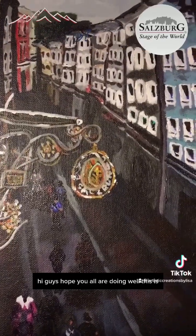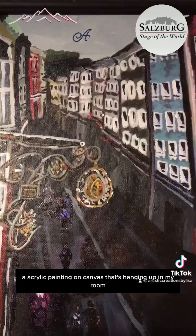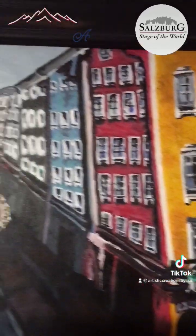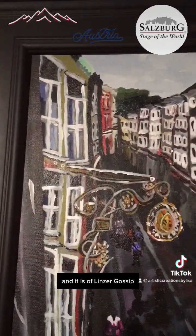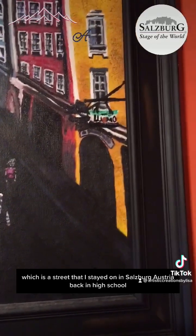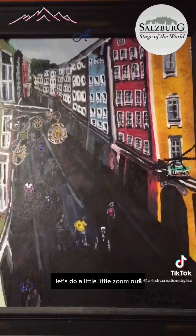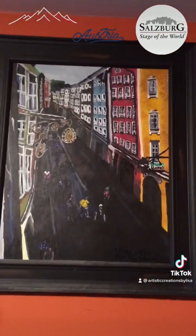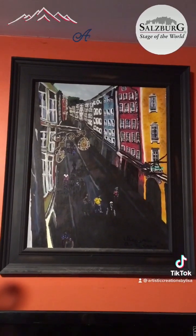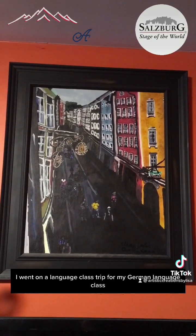This is an acrylic painting on canvas hanging up in my room. It's of Linzergasse, which is a street I stayed on in Salzburg, Austria. I have it all nicely framed.